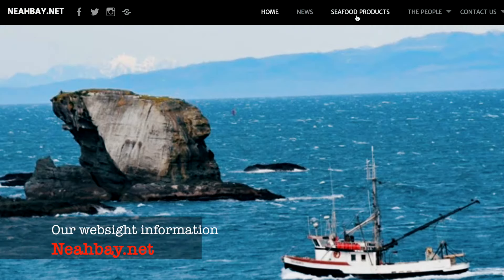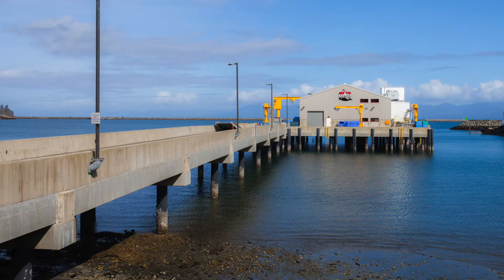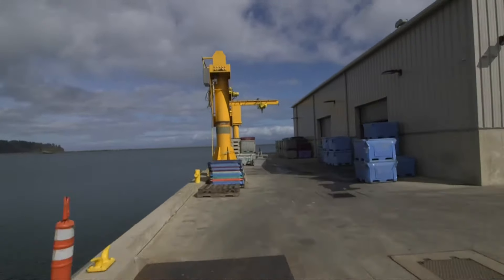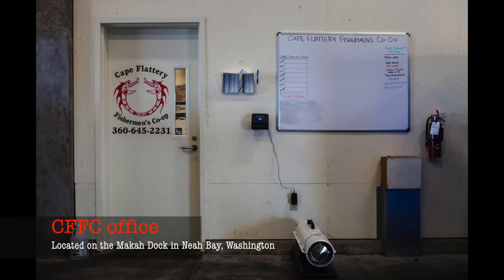For ordering information, please follow the links on our website. Right now we're at the Macaw Dock in Neah Bay, Washington, which is managed by the tribe. This is where the Fishermen's Cooperative Office is located and also where you would go to make arrangements to buy fish.